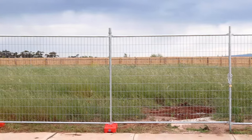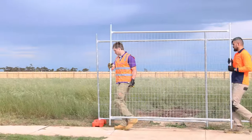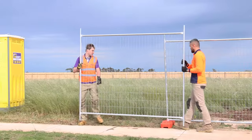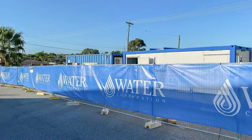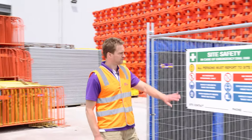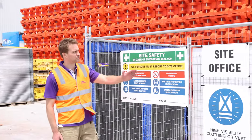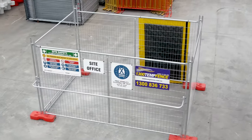All of our fence panels are heavy duty with a 2mm wall thickness, great for being able to withstand the toughest of sites and multiple movements and uses. We really do have a temporary fencing solution whatever your individual site specific needs may be. As well as the different types of fence we have a range of accessories that add safety, convenience and even security to your site. Let's take a look at them now.